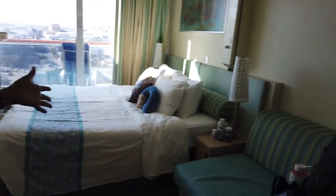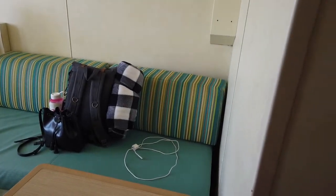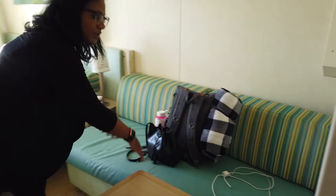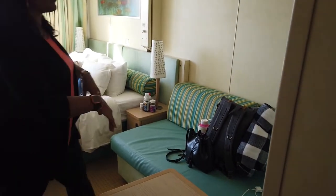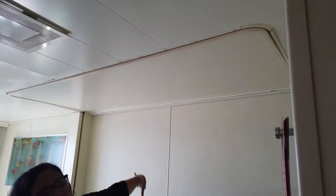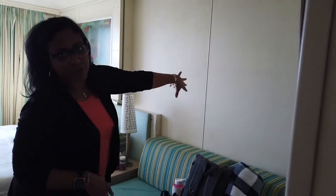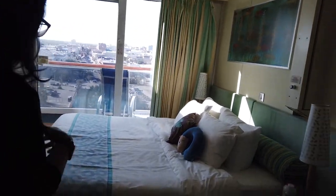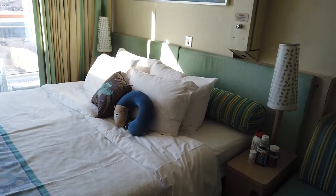This room is set up for a family of four. This bed here pulls out and the steward will set that up when they turn the room down at night. So those are your options if you've got four people in the room — the steward sets it up for you in the evening when they turn your room down.